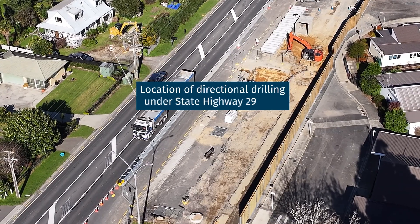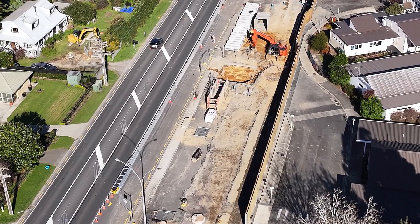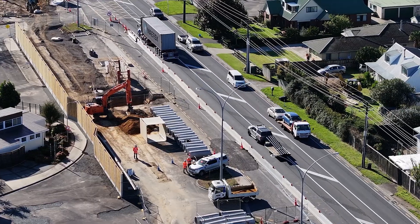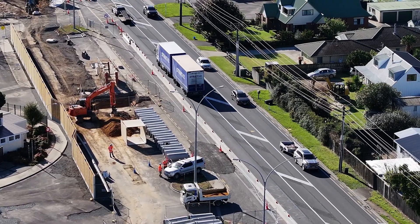Here we can see our wastewater team completing a drill shot under the highway to be able to install a wastewater pipe connecting manhole to manhole. This is now completed and the team is working at the next drill shot up the highway.